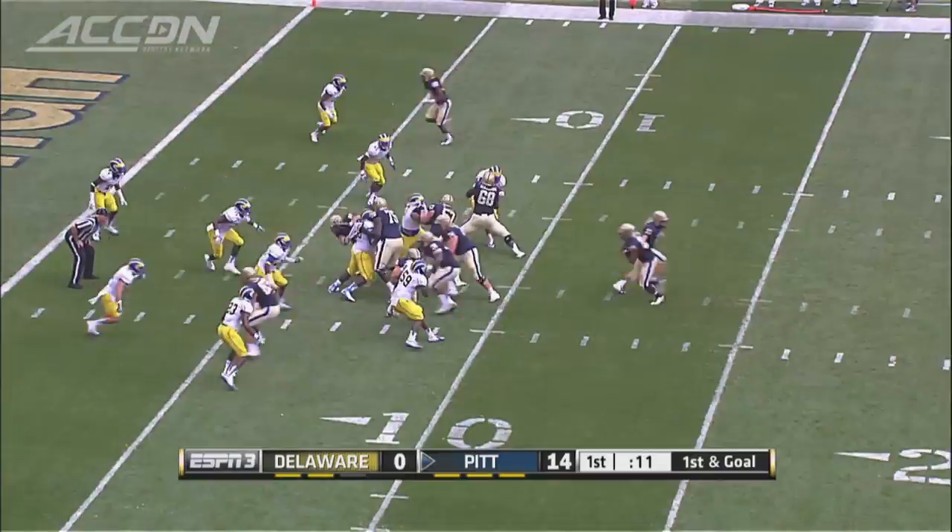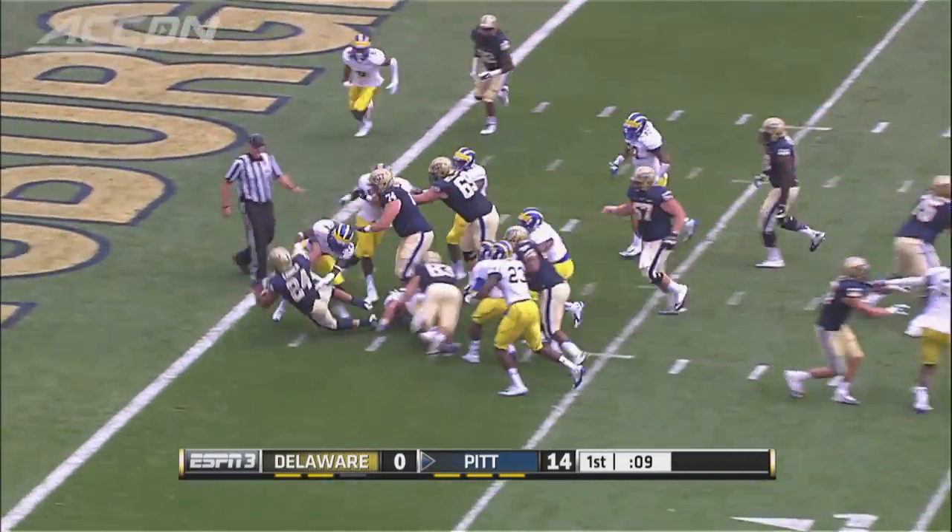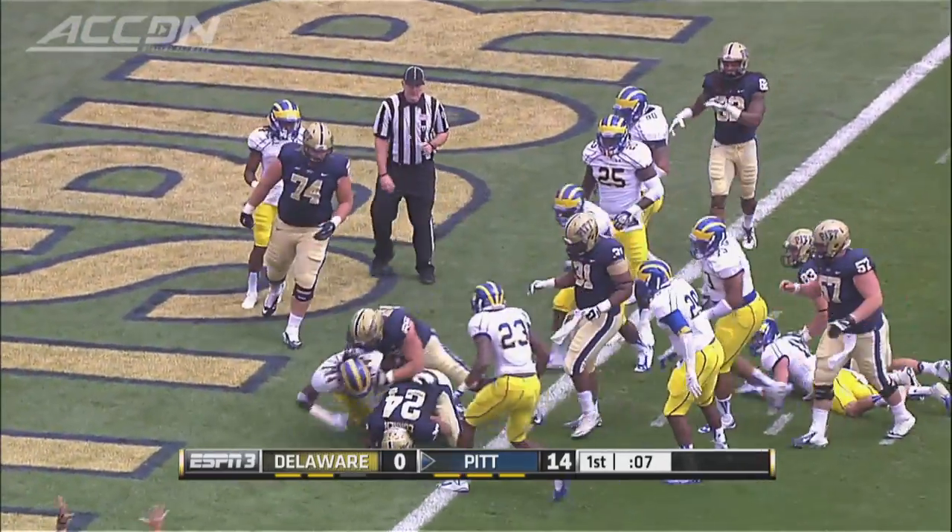First and goal for Pitt at the 8. Connor again, inside the 5, to the goal line, stretches it out. Touchdown Panthers.